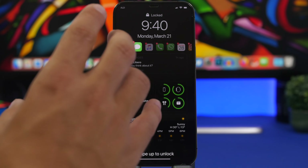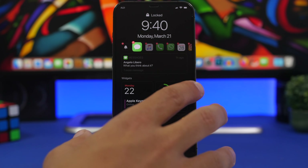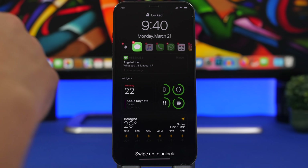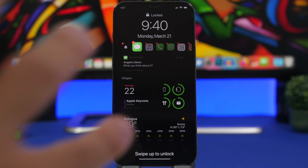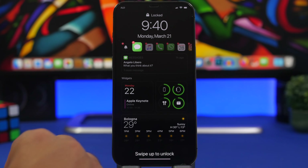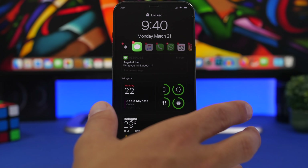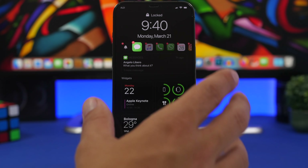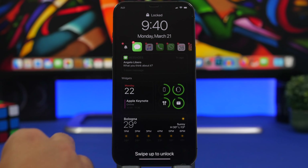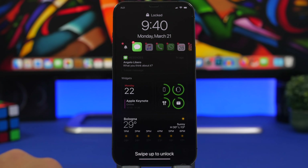Next up are new wallpapers, which according to Gurman will be lock screen wallpapers with widget-like capabilities. You won't be able to add widgets directly to the lock screen, but there will be wallpapers designed specifically for it that allow you to do different things. This report comes from Mark Gurman of Bloomberg, a very trusted Apple source, though we don't know exactly what these widget-like wallpapers will look like.